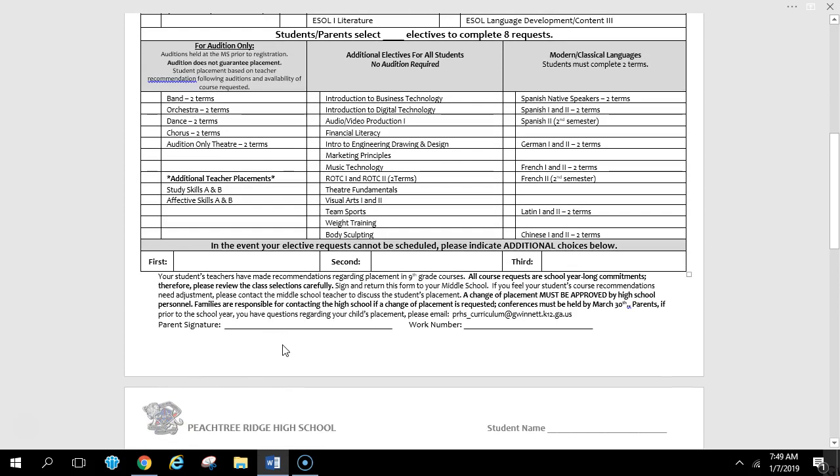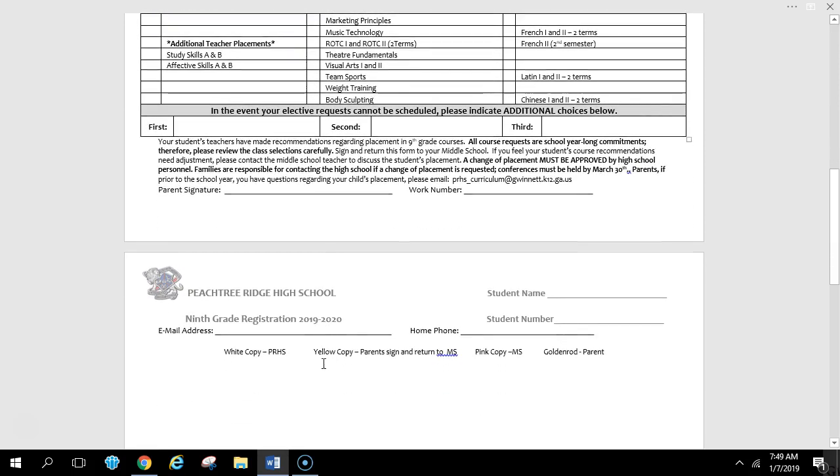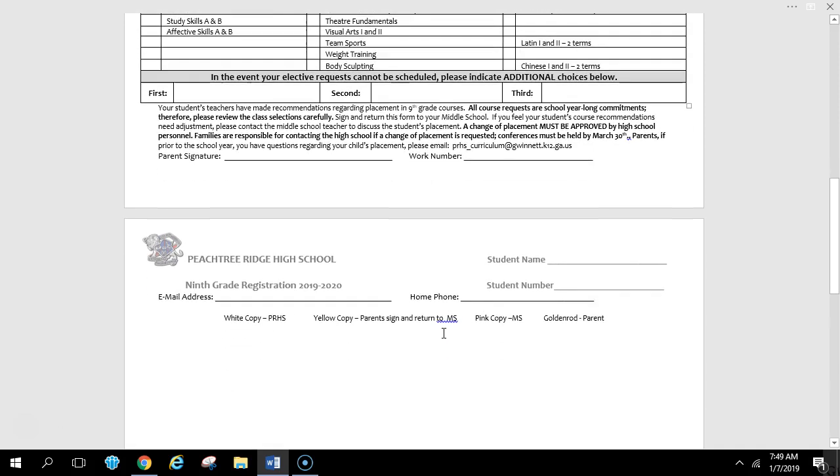At the bottom of the form, of course, a parent signature, a work number for a parent, a parent email, and home phone number. When the form comes home to you, it will be a yellow copy — you send it back keeping the goldenrod copy at home. Before it goes home, the school keeps the white copy, the first copy. The yellow, pink, and goldenrod will come home. You will confirm the choices and verify them, then the parent signs it and returns it but keeps the goldenrod copy at home.